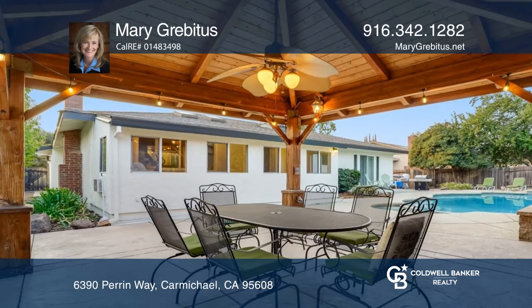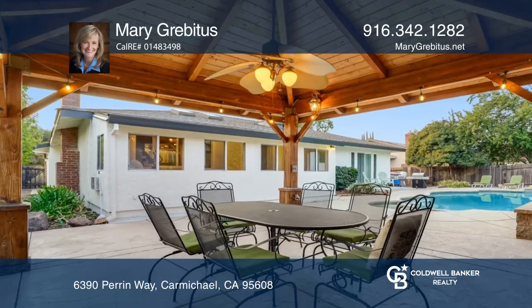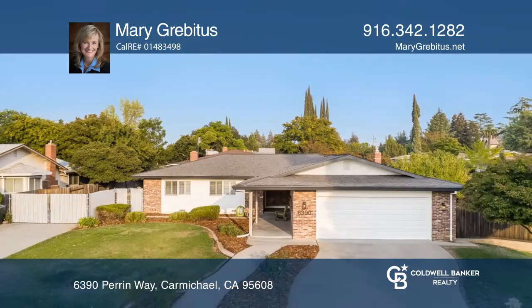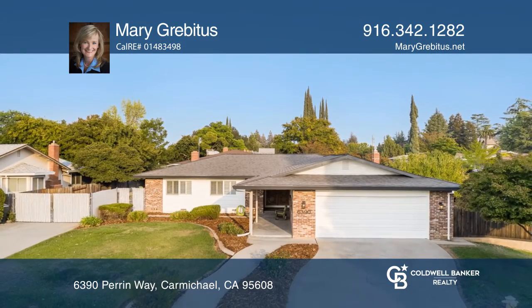You can also enjoy relaxing and entertaining in the backyard with a custom-built gazebo and built-in pool and spa. This home won't last long. Schedule a tour with Mary Grabitis.